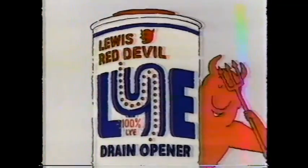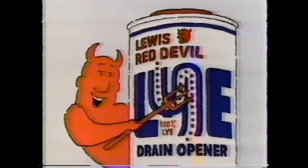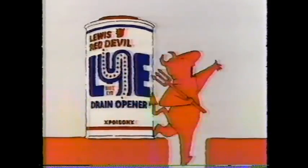Right direction, straight down, that's why they're Red Devil Drain Opener. It's 100% active formula, unclogs all kinds of drains. Red Devil — send clogs where they belong!